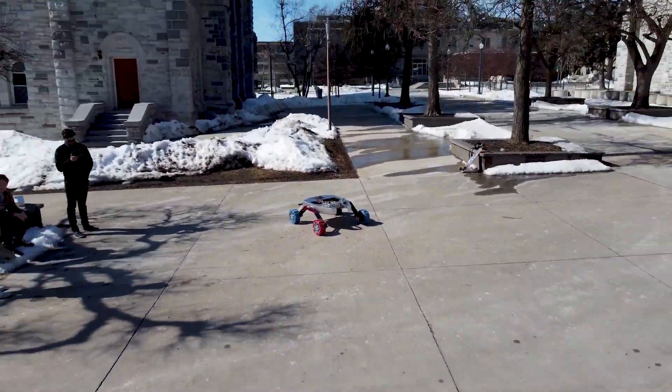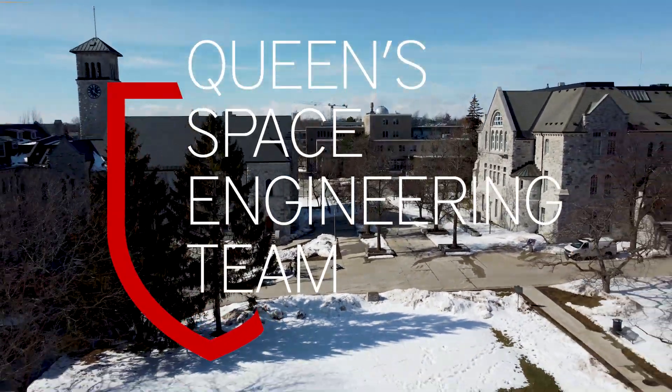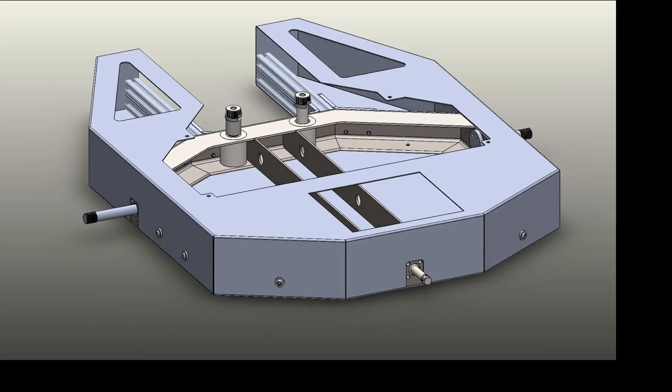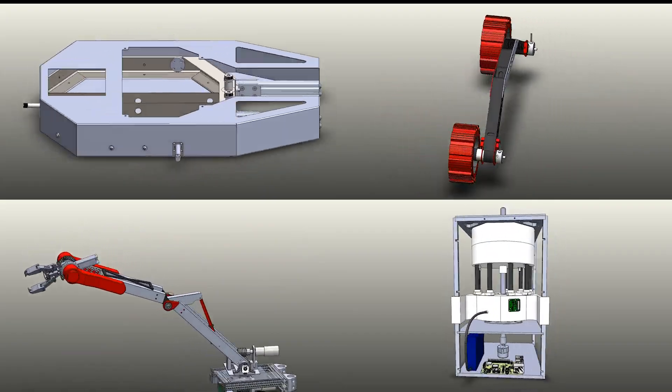Hi, we are the Queen's Space Engineering Team from Queen's University in Kingston, Ontario. Welcome to our Systems Acceptance Review for URC 2021. During the past two years, our team has been able to make great strides in increasing the reliability and functionality of our rover systems, all while working remotely. During this video, we will show the amazing work that the team has accomplished over the past year and our readiness for the missions at URC 2021.